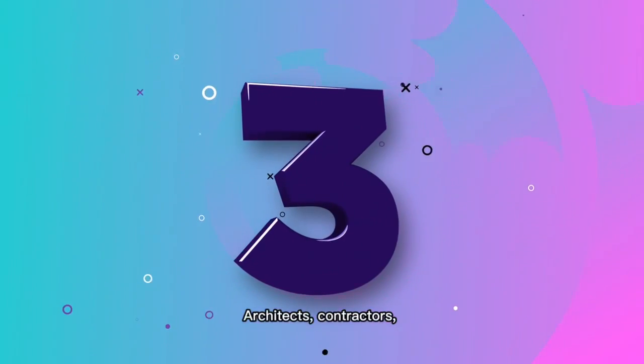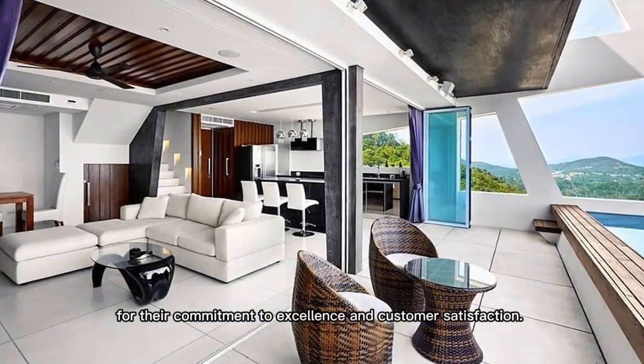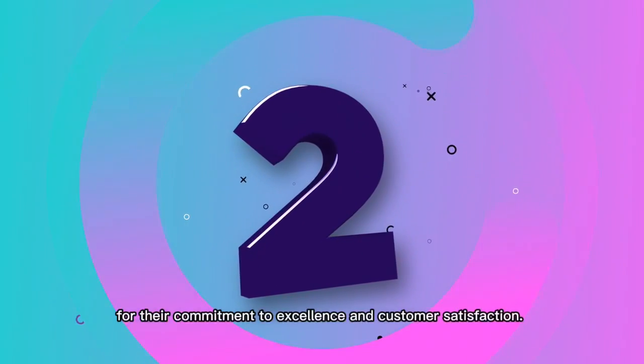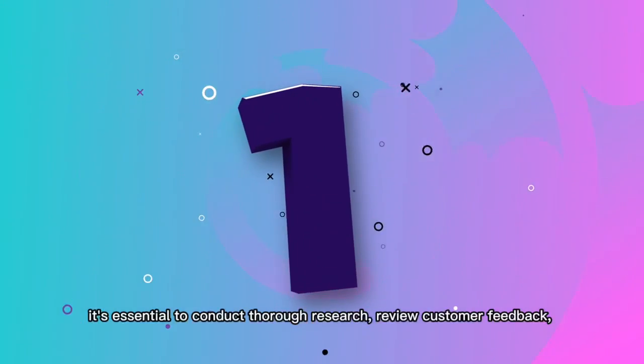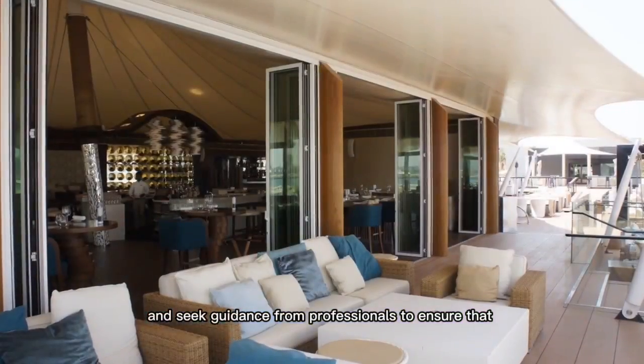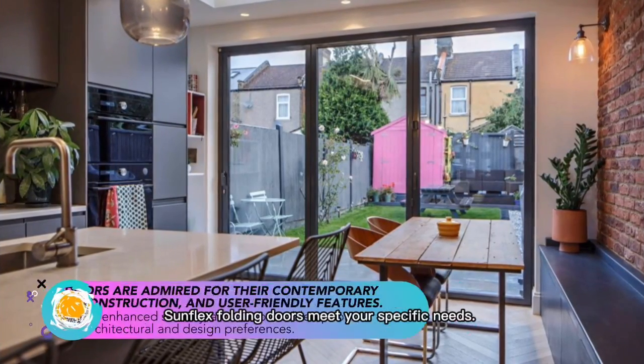Architects, contractors, and homeowners all commend Sunflex for their commitment to excellence and customer satisfaction. Before making a purchase, it's essential to conduct thorough research, review customer feedback, and seek guidance from professionals to ensure that Sunflex folding doors meet your specific needs.